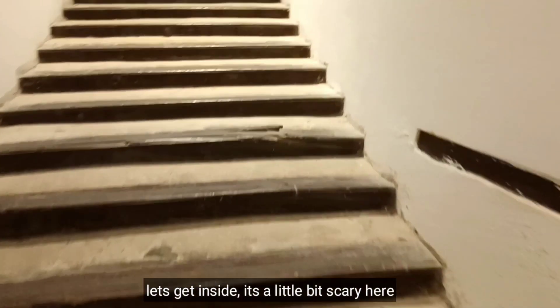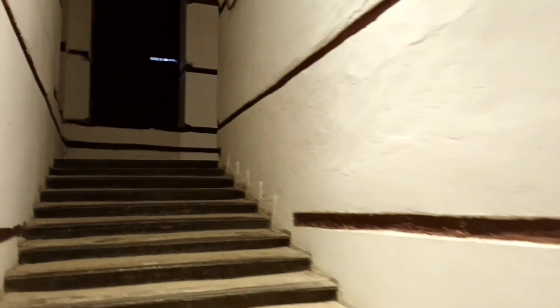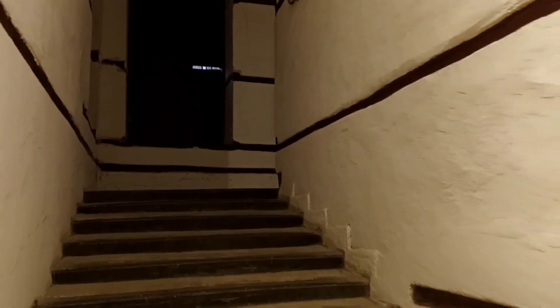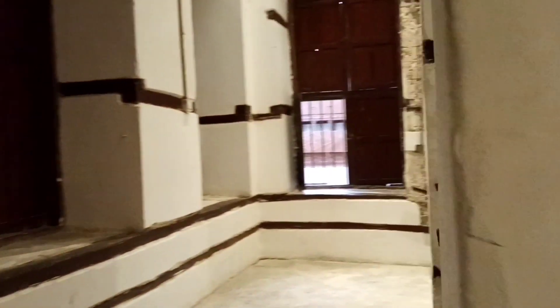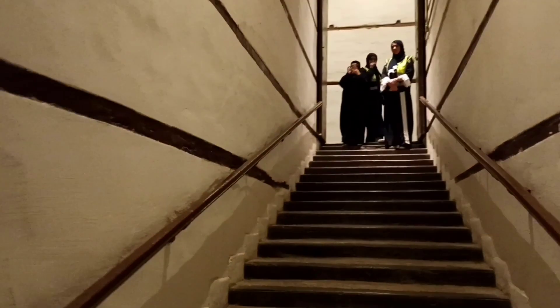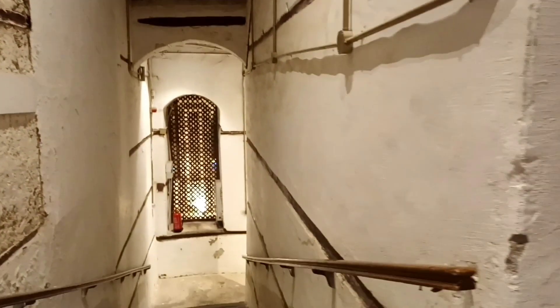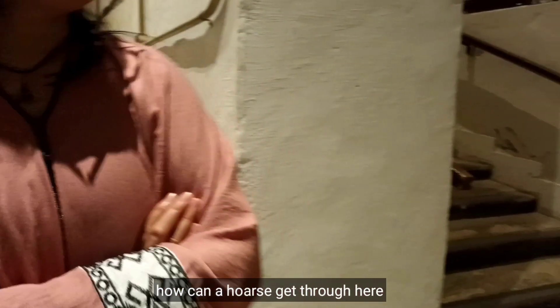Let's get inside kung anong meron dito. Medyo nakakatakot siya, pero tignan natin. Medyo naninibago tayo sa steps — at medyo malalaki yung steps dito. Pagkatahimik. Ano kaya akit yung kabayo dito siya?